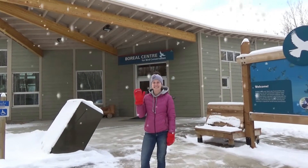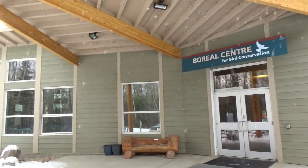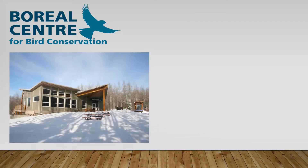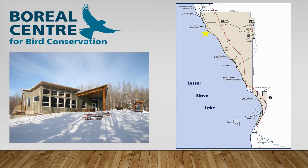Hi, I'm Gabby and today I'll be showing you environmental designs at the Boreal Center for Bird Conservation that just make sense. The Boreal Center for Bird Conservation is located within the Lesser Slave Lake Provincial Park and opened its doors in the summer of 2006.